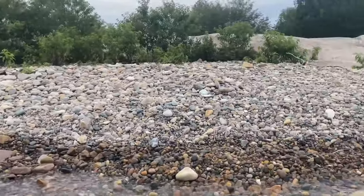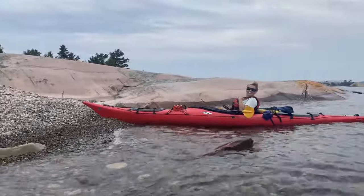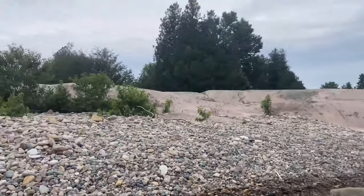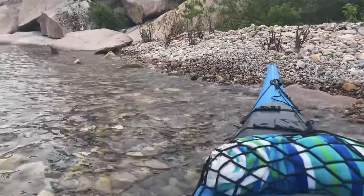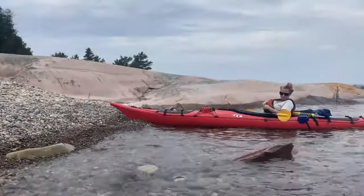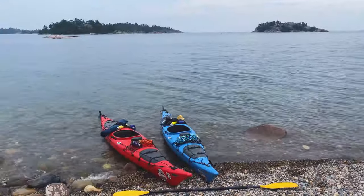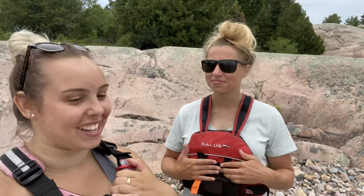We just docked up on a little pebble beach and it's crazy cool — we're so excited. We've decided that Sly Fox will be our home for the next couple of days. This has got to be the easiest takeout ever — no crazy rocks, just pebbles everywhere. The water is really clear and blue over here.